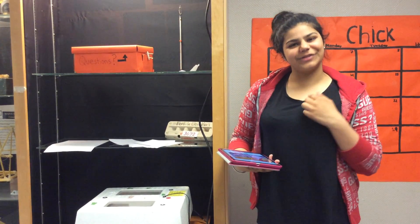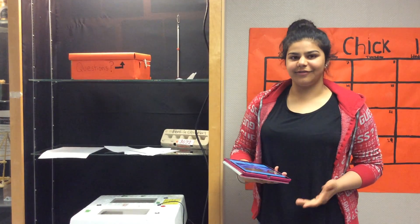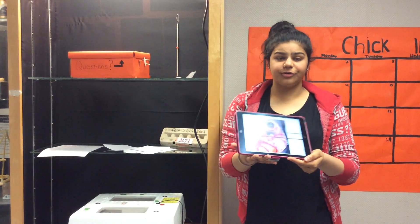Hey guys, this is Sarbdo and behind the camera is Rahima, and today is day 13 of our chicken egg development. This is a picture of what's going on right now.